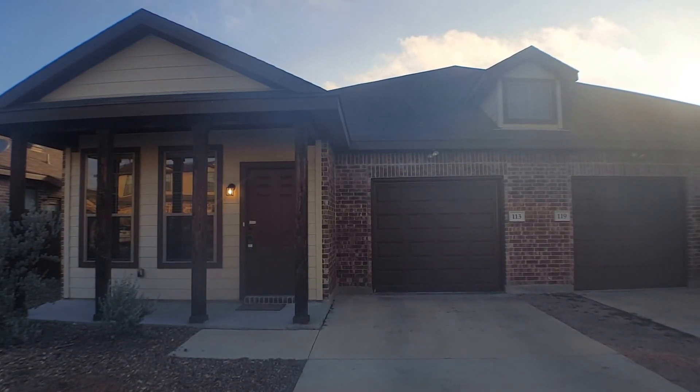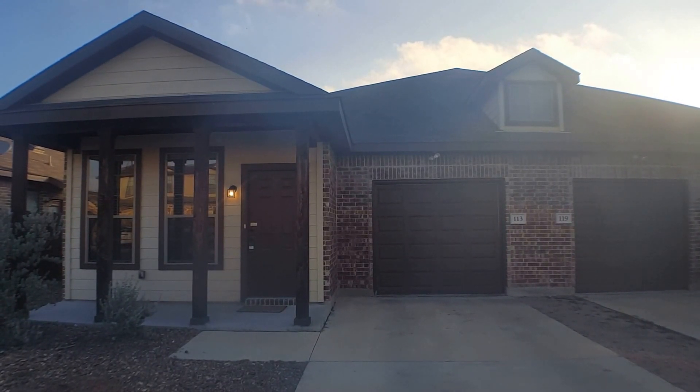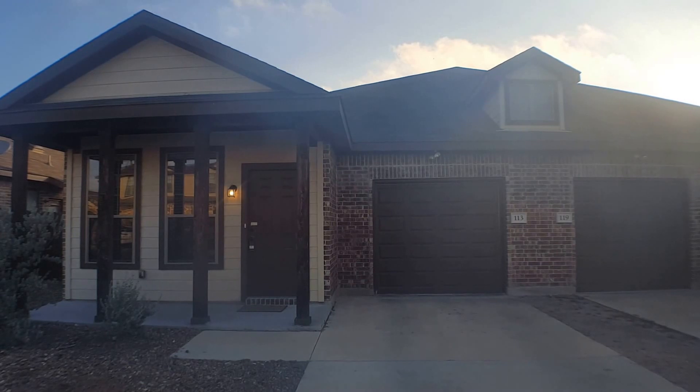Hello, this is Rebecca with GDAA Property Management. Today we are going to preview 113 Creekside Villa in Kyle, Texas.